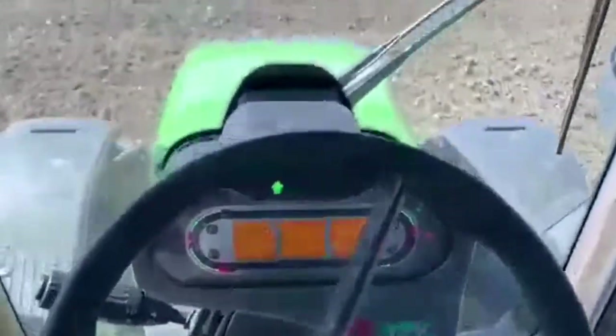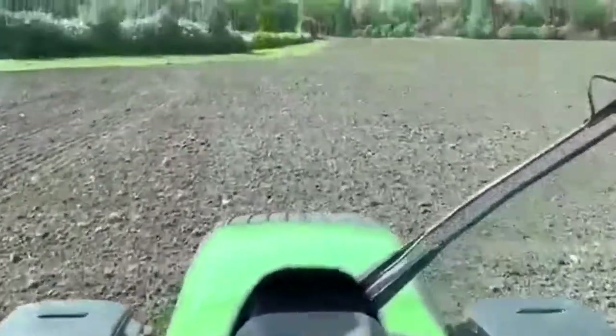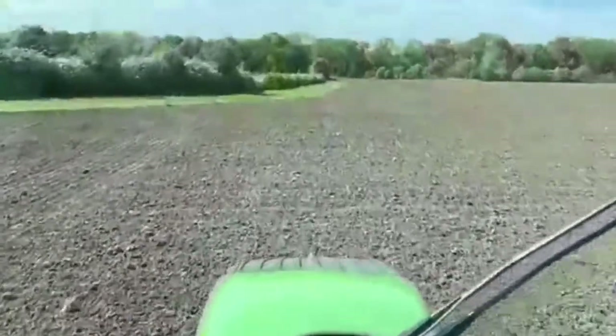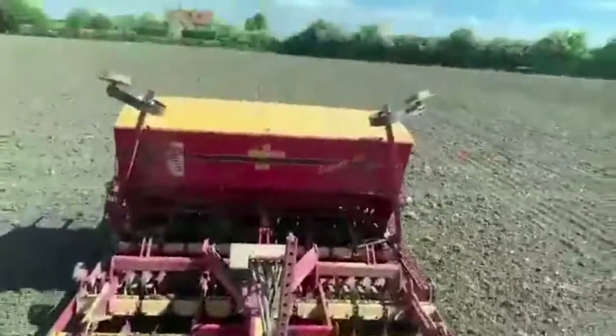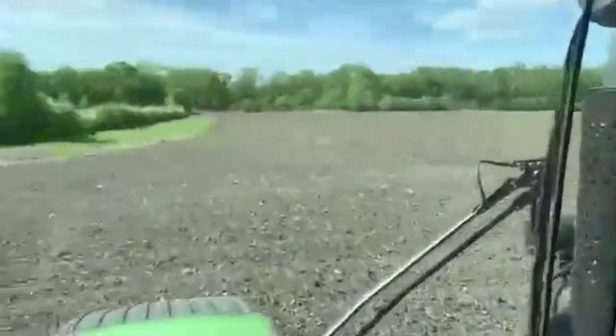Here's the tractor working on those winter bird plots. You'll notice no hands on the steering wheel, but don't worry — this tractor is GPS driven and uses satellites to drive in completely straight lines. And here's the drill planting the seeds that we discussed earlier. It's a lovely day for it, a lovely day to be in the cab.